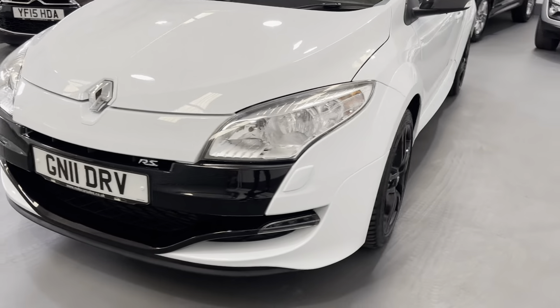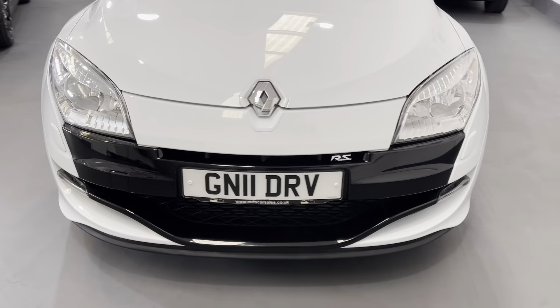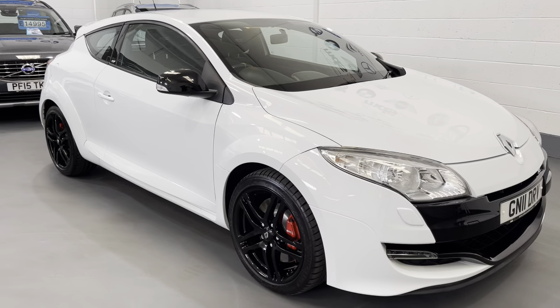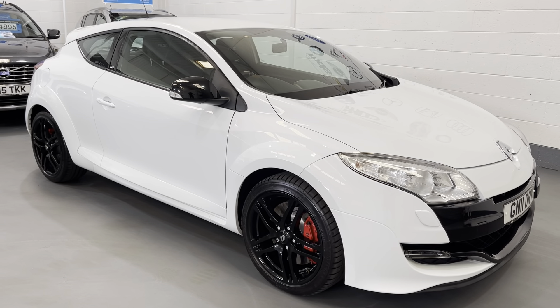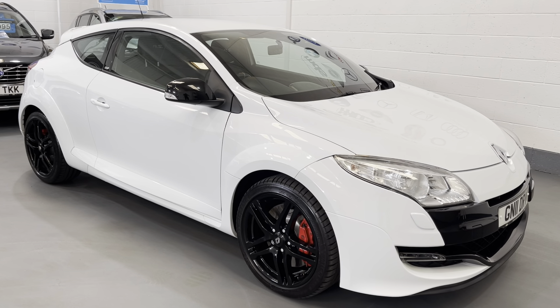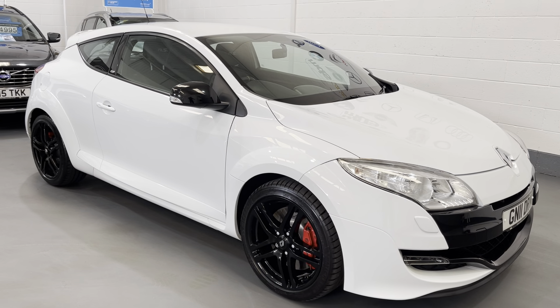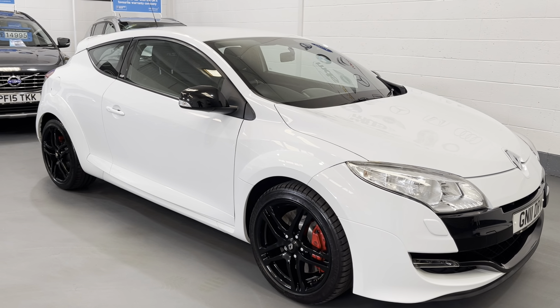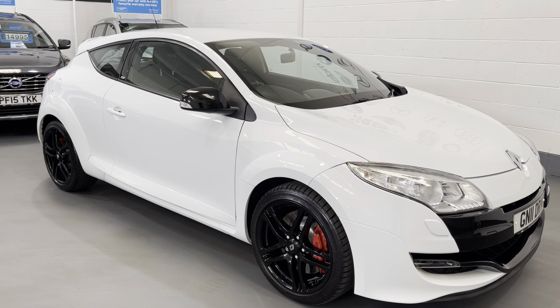And there we have it — that's our Renault Megane RS Sport Cup. Please feel free to visit our website, we've got further information and photographs on there. That's www.mdscarsales.co.uk, or direct contact on 01924 364414. Thank you for watching and we look forward to speaking to you soon.